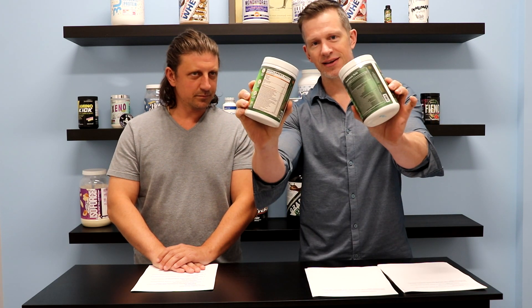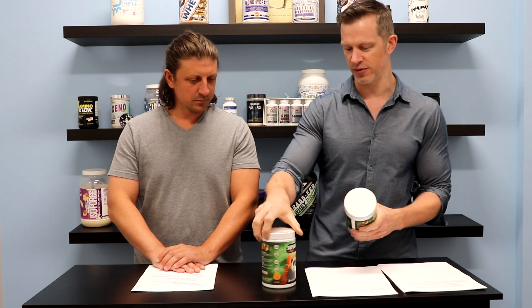I think Blackstone Labs has Phyto Greens, Prime Nutrition has Phytoform, Glaxon has Juiced Up — or Blackstone has Juiced Up. So there are a few out there, some alternatives. But Panda Supps is just a great company, and the formula — if you look at it, there are tons of greens, reds, and golds in these products.